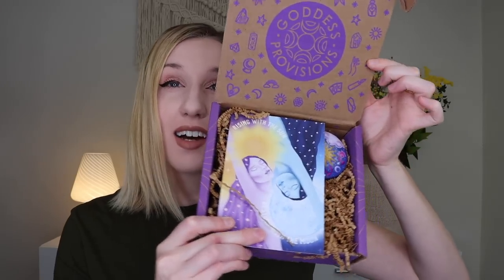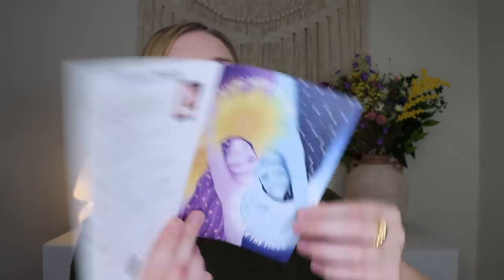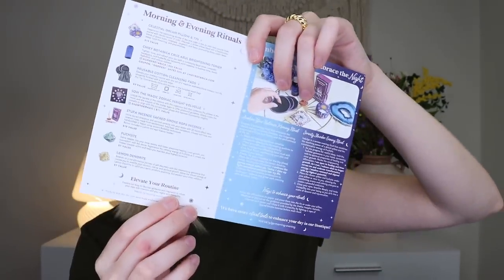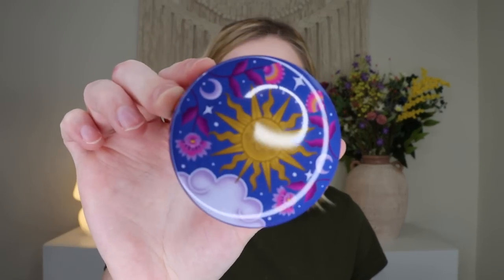If you're unfamiliar with Goddess Provisions, this is a spiritual subscription box with things like crystals, ritual tools, self-care items, altar adornments, sacred space decor, divination tools, jewelry, and spiritual books. The box is $33 a month and comes with five to seven spiritual products. Everything is cruelty-free and vegan, and for each box sold they donate to Trees.org. I do have a coupon code below for 10% off your first box. This is not everyone's type of spiritual box, so keep that in mind.